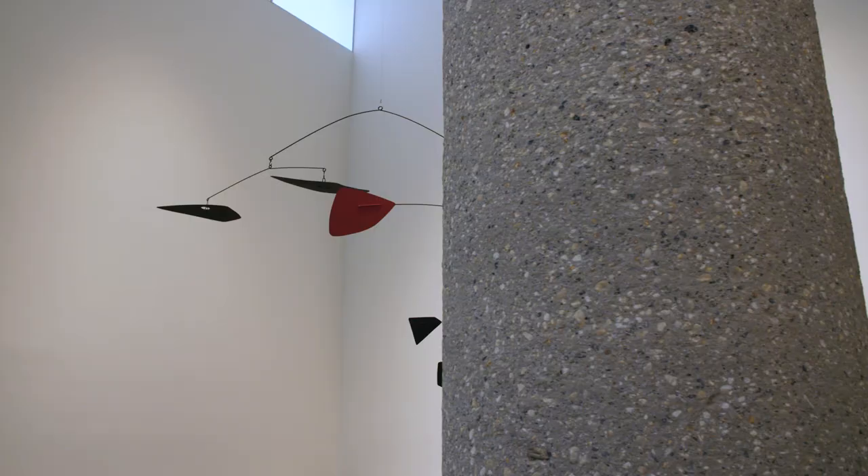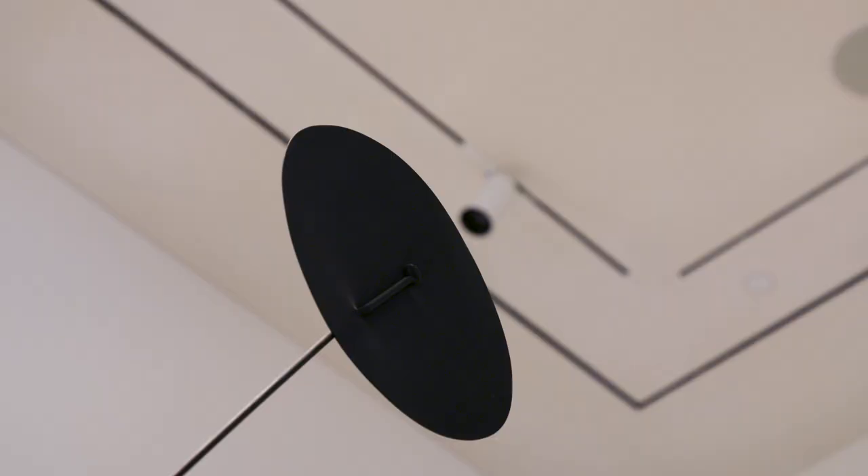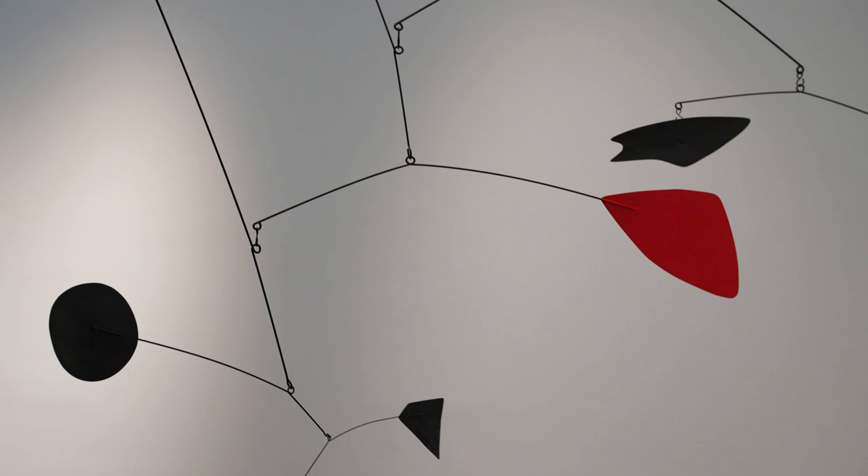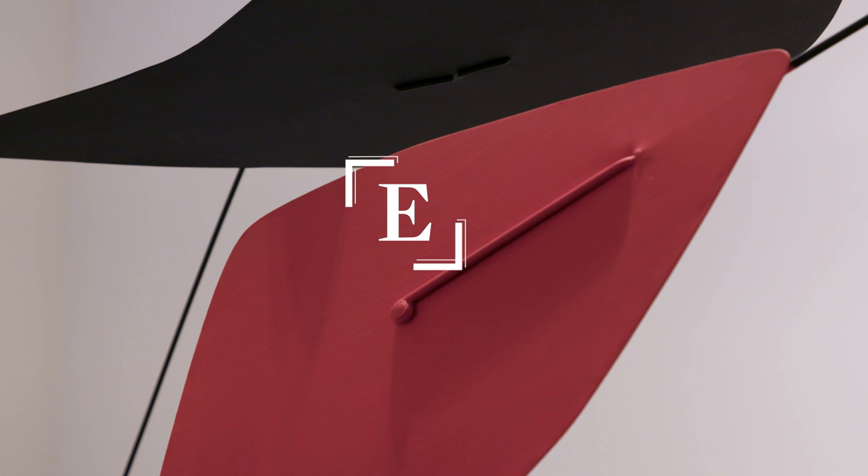This is a quintessential Calder. When you think about the revolution of Calder in creating these works that are moving through space, that are mobiles, that are balanced and counterbalanced and full of movement in life, this is exactly what he is known for. This is the revolution that he created in 20th century sculpture.